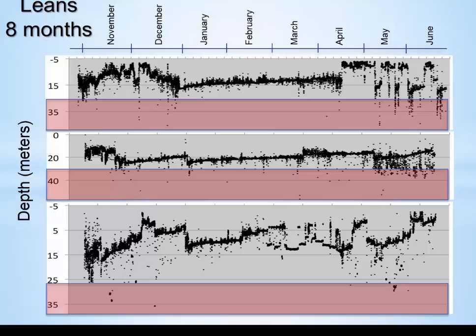For the most part, these Leans stay shallower than about 40 meters. There are some excursions that go deeper, which I'll talk about in a minute, but generally they're shallow as we might have expected. The individual data points on the figure are at 10-minute intervals — this is a 10-minute frequency of collection.